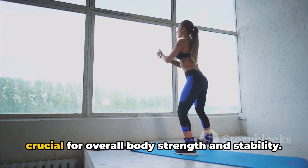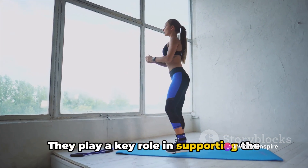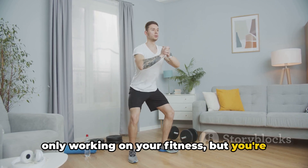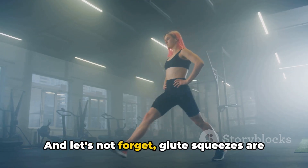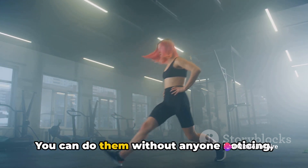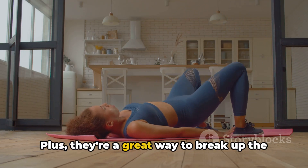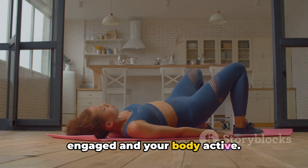Additionally, strong glute muscles are crucial for overall body strength and stability. They play a key role in supporting the spine and maintaining balance. So by doing glute squeezes, you're not only working on your fitness, but you're also contributing to your overall wellbeing. And let's not forget, glute squeezes are a discrete exercise. You can do them without anyone noticing, making them a perfect exercise for those sneaky fitness moments in your day. Plus, they're a great way to break up the monotony of desk work, keeping your mind engaged and your body active.